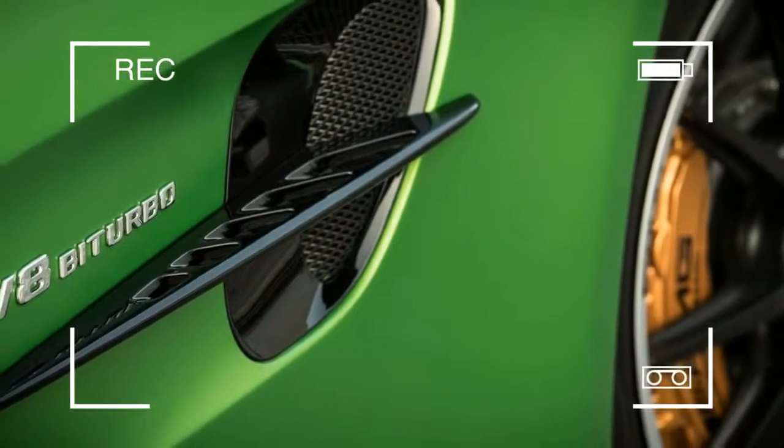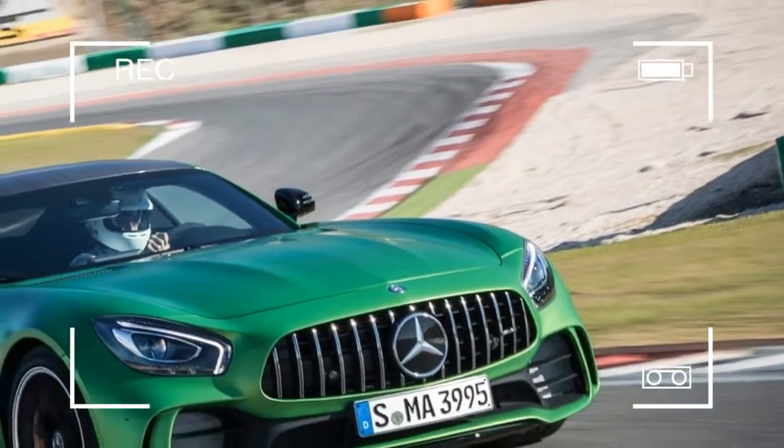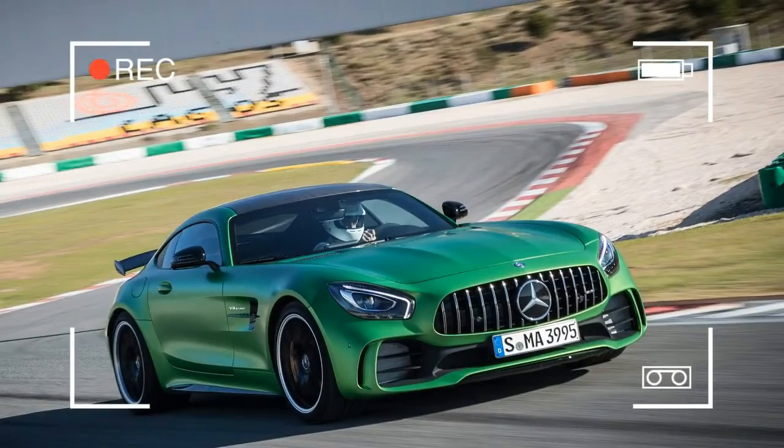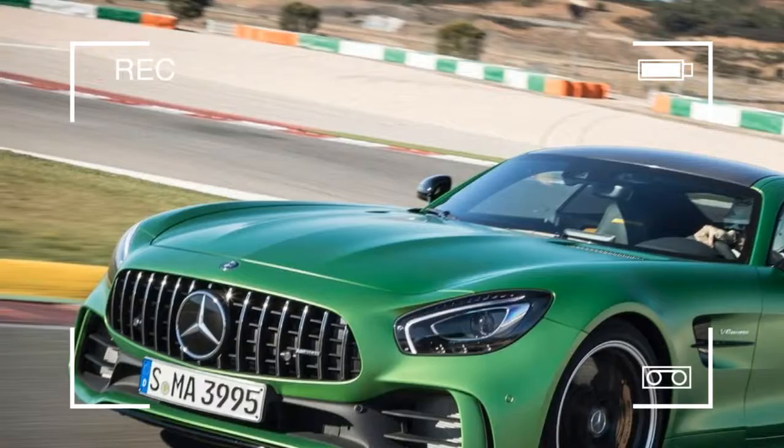Mercedes-AMG's new GT R might be a track-focused, nerve-wracking, baiting monster, but the extensive changes for greater speed and engagement create an even better road car.